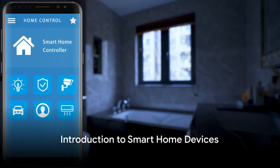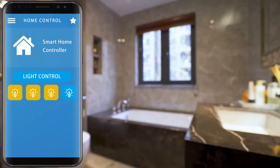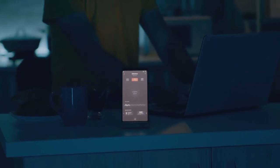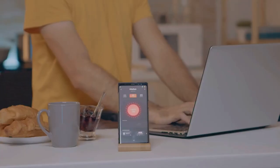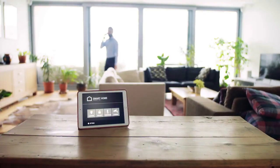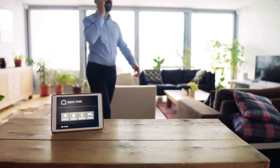Ever thought of transforming your home into a smart home? Welcome to the world of smart home devices, a realm where convenience, efficiency, and a touch of magic come together to redefine your living experience. Imagine a home that responds to your needs, conserves energy, and offers unparalleled security. Sounds like something out of a sci-fi movie, right? Well, it's not. It's here and it's now.